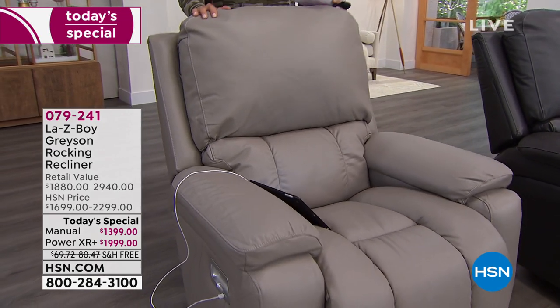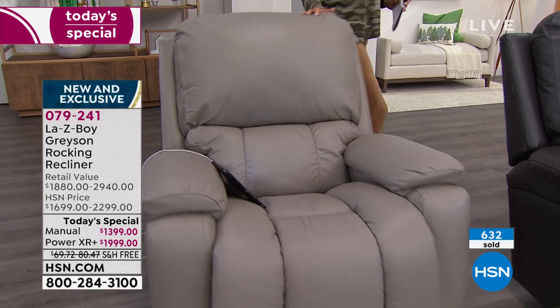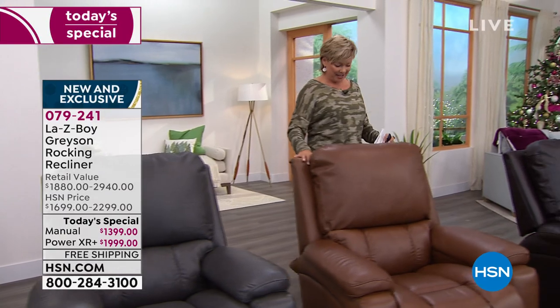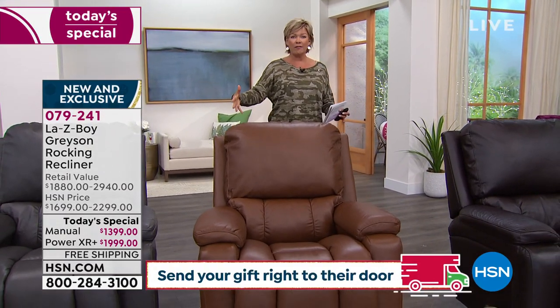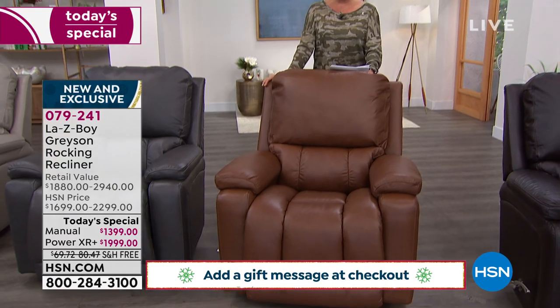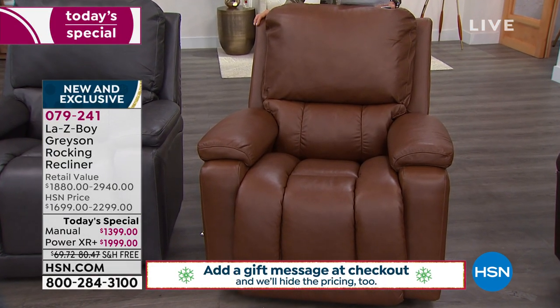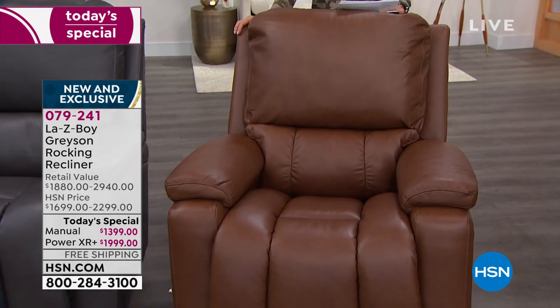I wish we had thousands of everything because it's been that popular — 600 gone in just a couple of shows today. Right over here is this luscious chestnut — it just makes your mouth water. By the way, 300-pound weight capacity. They weigh 95 pounds, but they're shipping for free. This is a beautiful choice and we do have both manual and power. If you want manual, there are 82; in the power mode, 145.